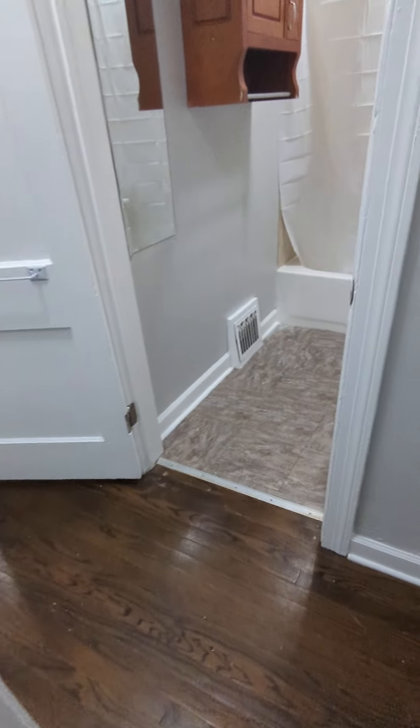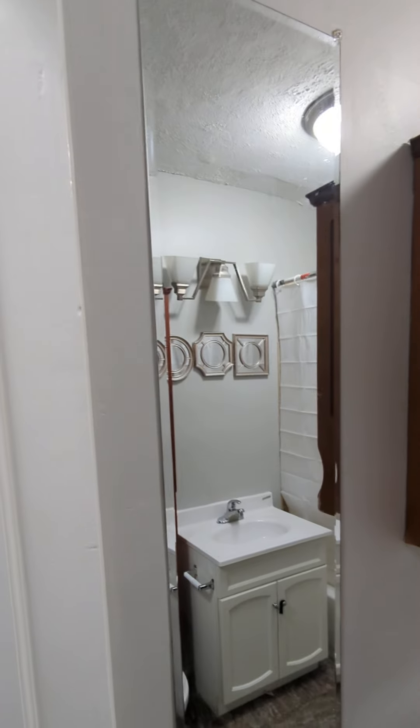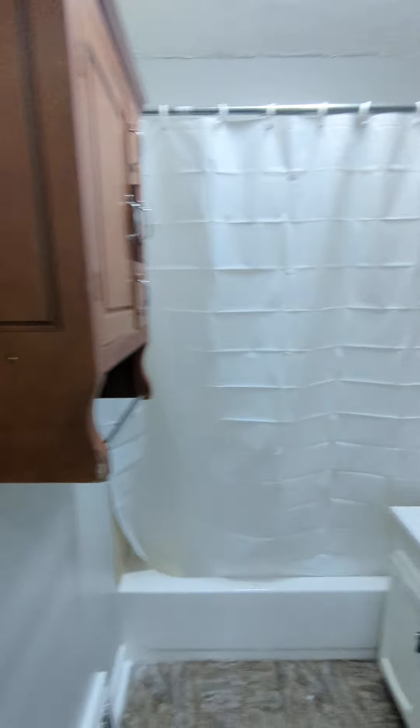Here is the bathroom — nice long mirror, check yourself out.